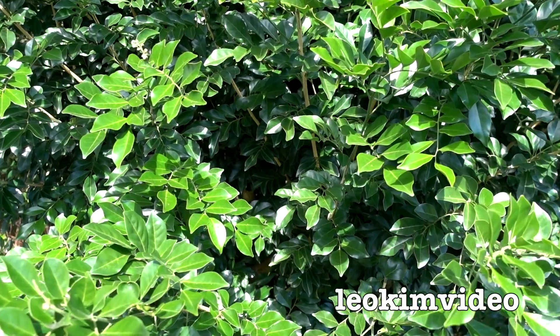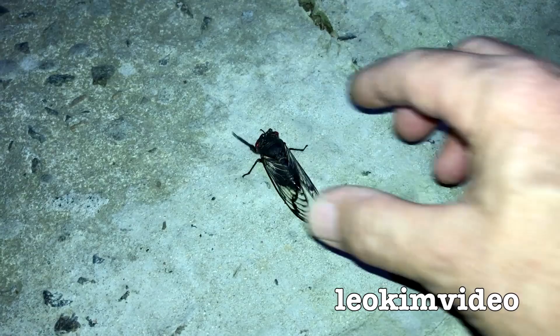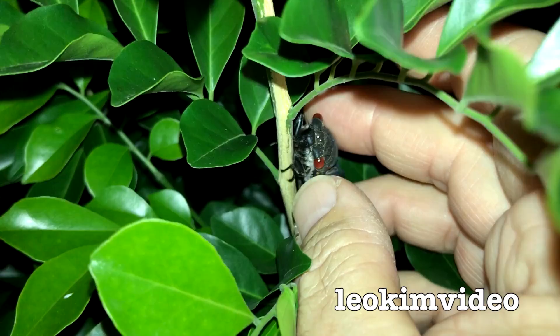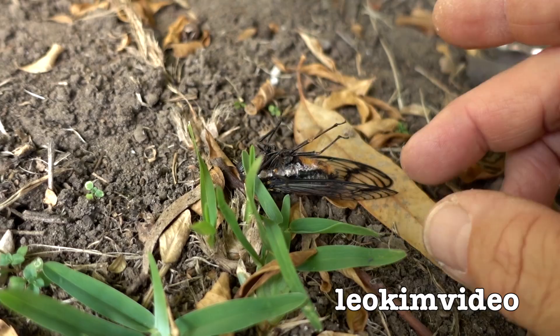Do you remember that out-of-sync cicada, the most amazing cicada in the world, that appeared at my place in early May? Last night it was put in this tree here and I'm just trying to find it. Maybe it's fallen to the ground. There she is — it looks like she's still alive, she's on her back. It looks like the ants haven't attacked her, and most importantly the birds have not found her.